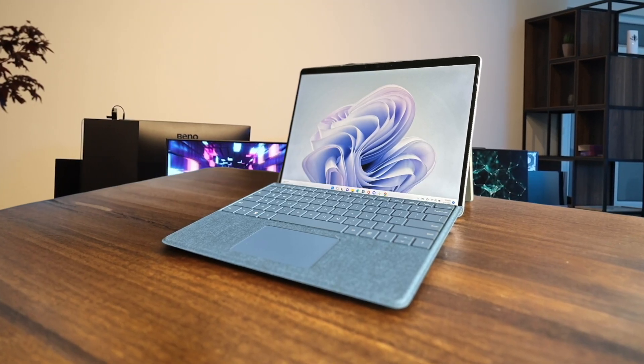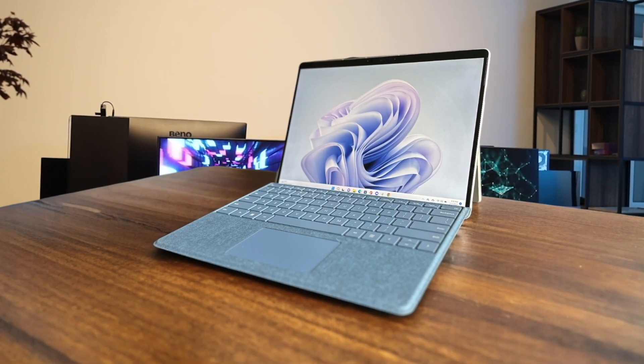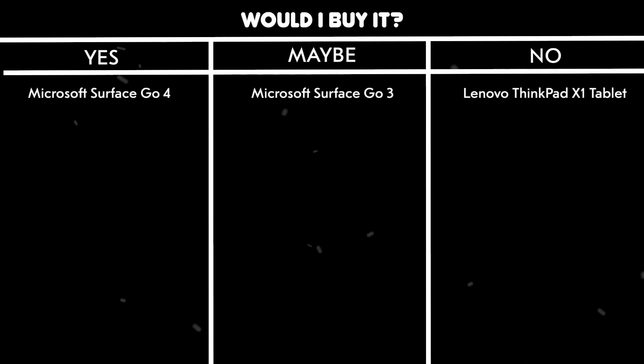The design hasn't changed from previous generations, which feels lazy, and the lack of a headphone jack is frustrating. Battery life is disappointing compared to the ARM version, and the necessity to buy accessories separately makes the total cost uncomfortably high. Would I buy it? No. Despite its powerful performance and beautiful display, the high price tag and missing features make it hard to justify over more affordable alternatives.